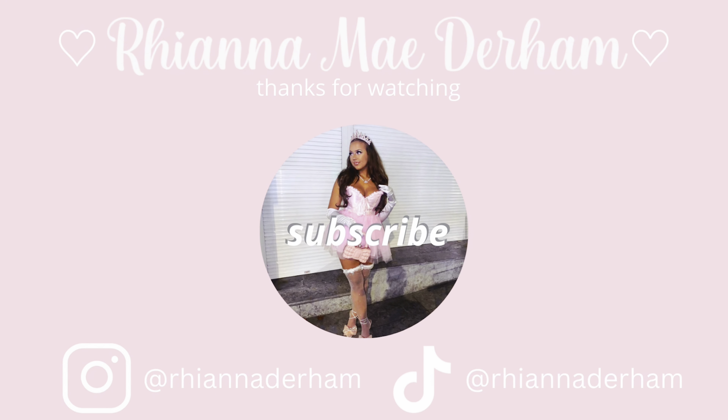Thank you so much for watching, as always, for all your love and support on this channel. I love each and every single one of you dolls. If you enjoyed this video please like, comment, and subscribe, and tap the bell to be notified every time I post. We'll see you in my next video — love you, bye!